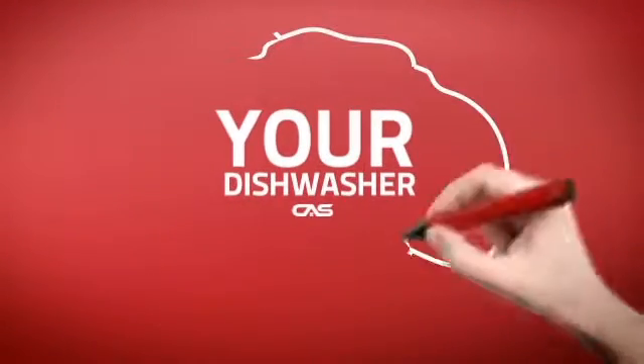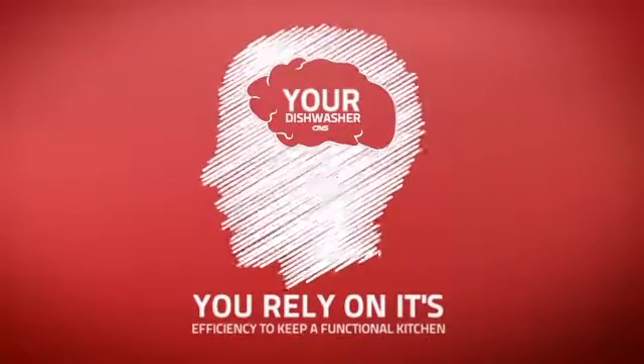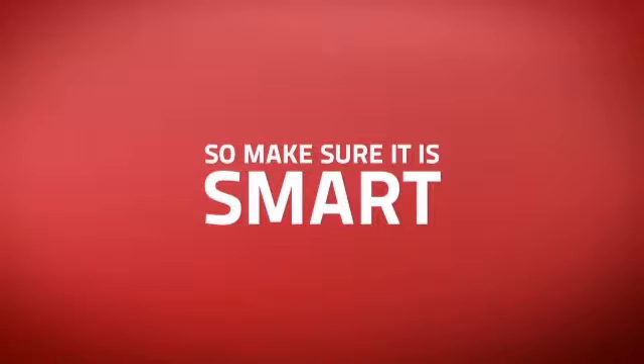At Canadian Appliance Source, we know that your dishwasher is part of your home's brain. You rely on its efficiency to keep a functional kitchen, so making sure it's smart is a good idea.